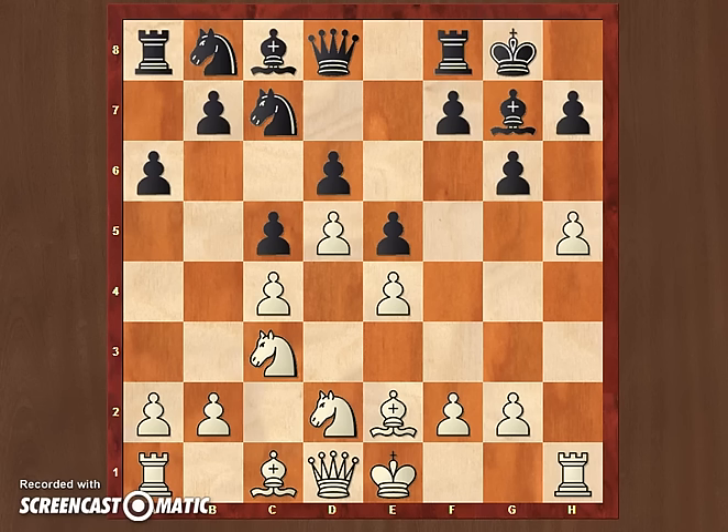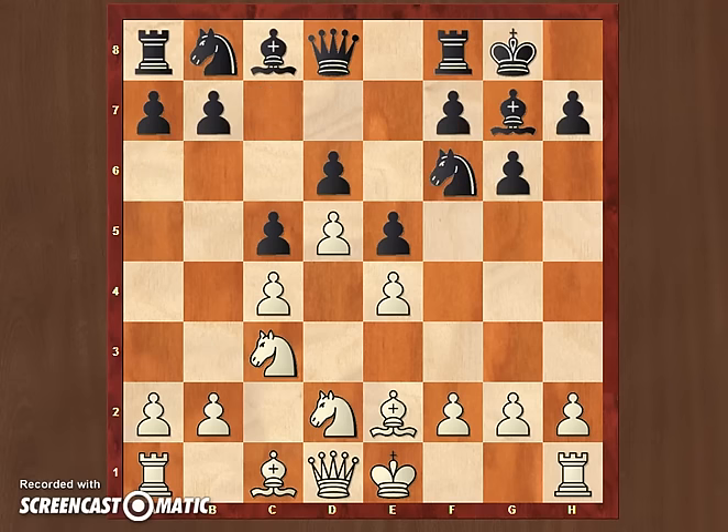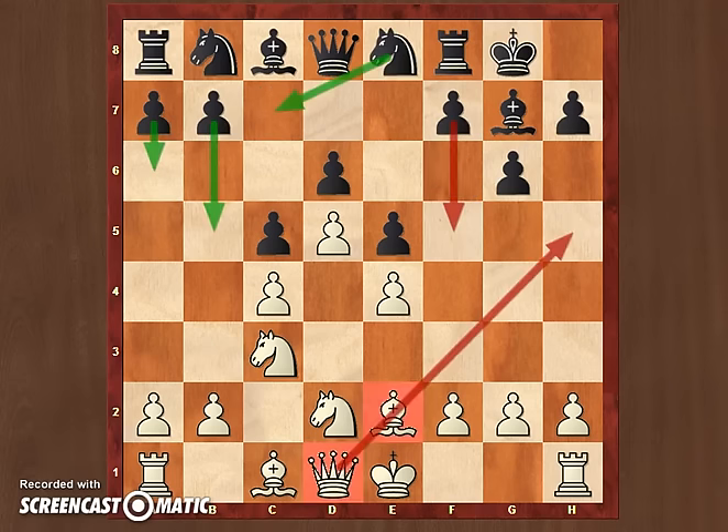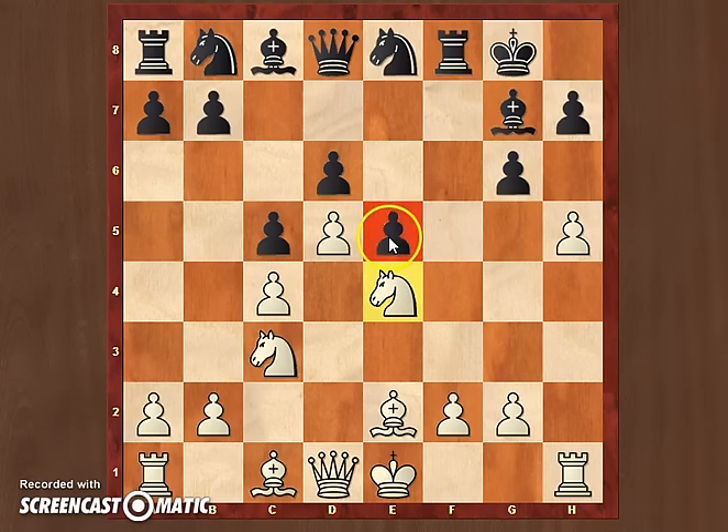But my opponent surprisingly played f5 in this position. After bishop e2 and h5, she played f5 and opened up the position on the king's side. So I went for h5 — that was my idea, so I went for it. I am not worried if black is going to capture on e4, because I am just going to capture back with my knight and have a very strong outpost on e4, maintaining this pawn on e5, closing the bishop on g7.